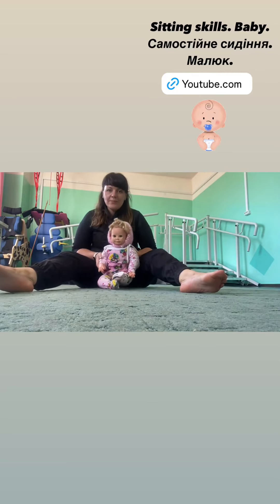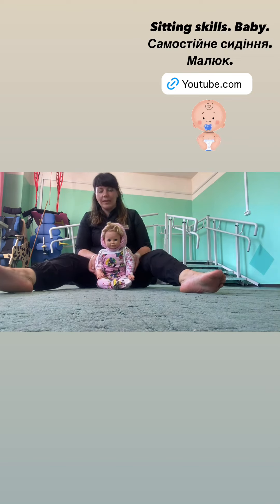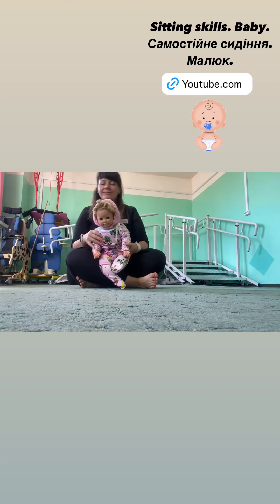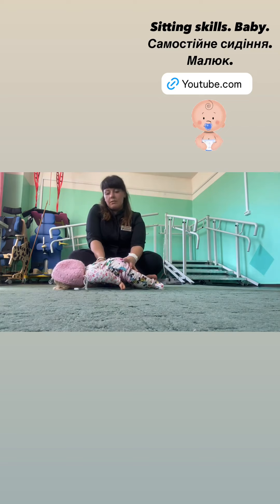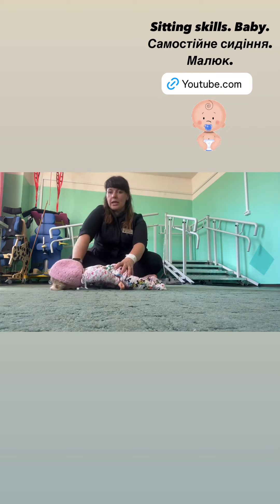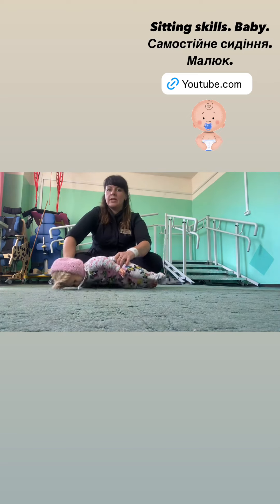Hi everyone, today we will talk about when to sit and how to sit for a newborn baby. My helper Marta is located on the stomach — one hand will be straight, this hand will be straight.